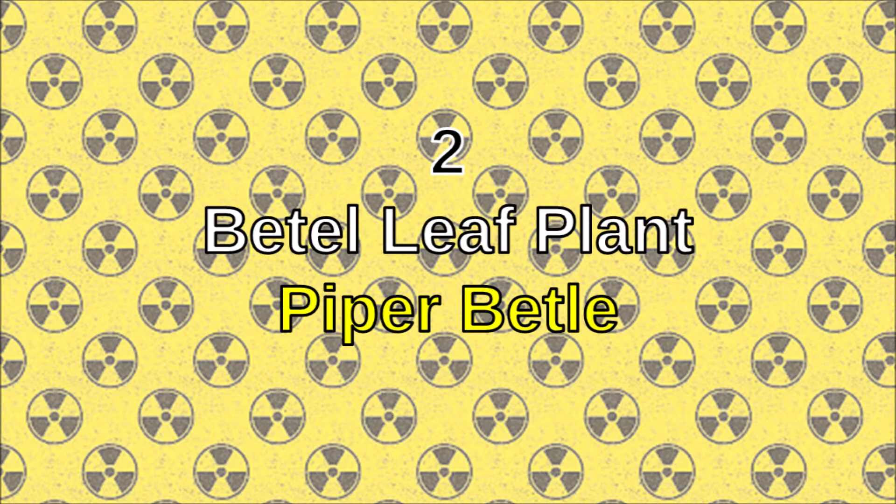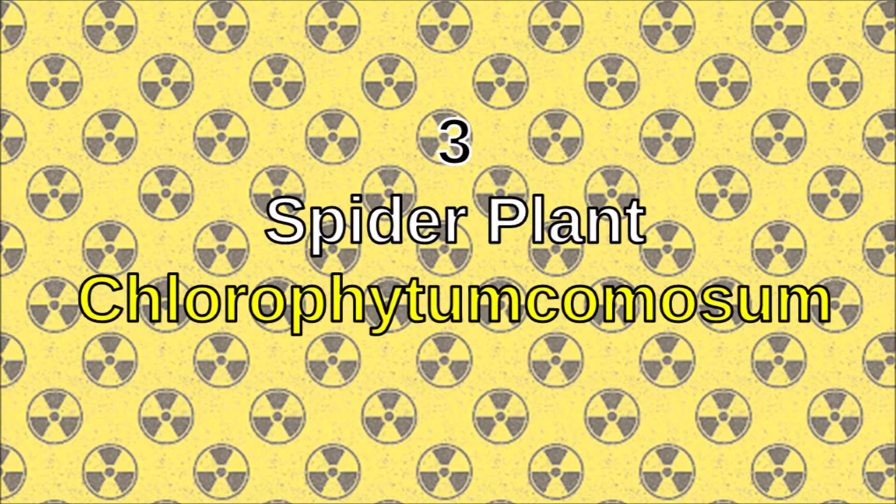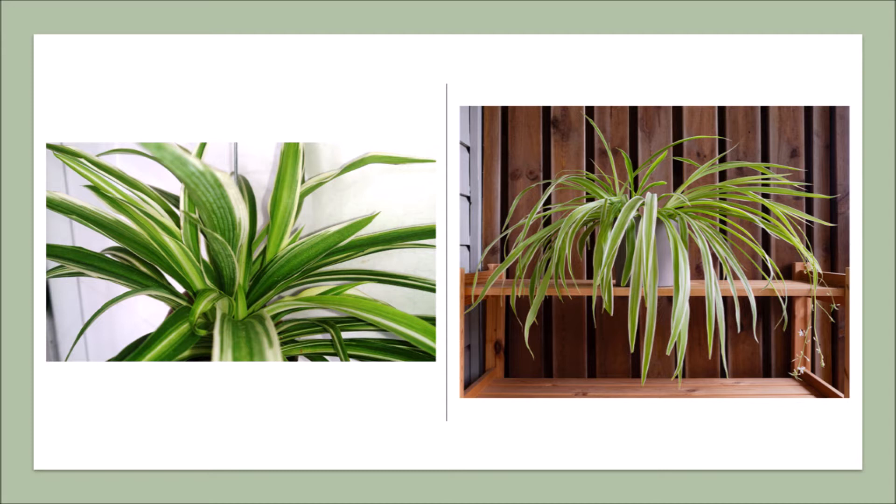Number two: beetle leaf plant. The beetle leaf plant is helpful with DNA radiation protection and it absorbs harmful gases as well. Number three: spider plant. The spider plant can not only absorb large amounts of pollutants and harmful gases, but also radiation in the home.